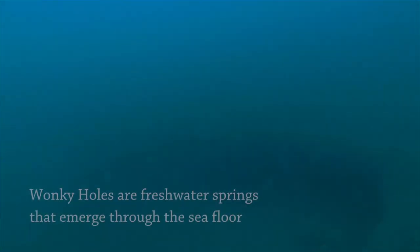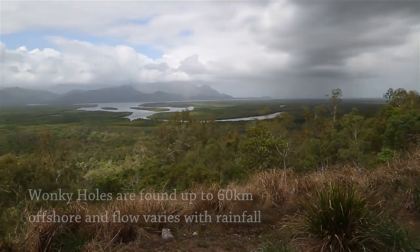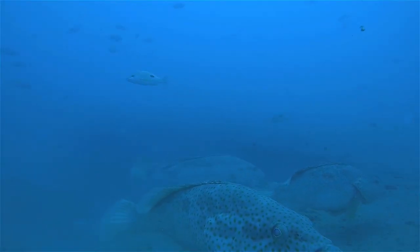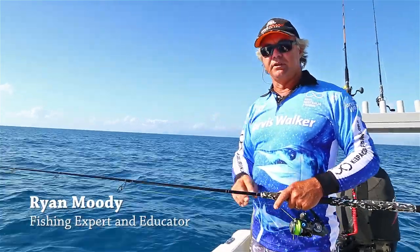They come up from the existing riverbeds that were here many years ago during the last ice age. This used to be all dry land here, and the existing rivers on the mainland today used to be the headwaters. These rivers used to wind out to the shelf. What's happened is these riverbeds are now covered over in silt and sediment, and the pressure from the paleo channel still pushes through all the looser rubble and makes its way to the surface.